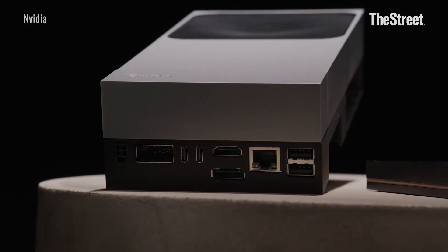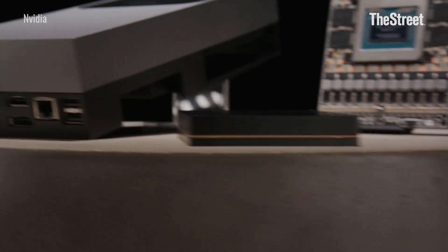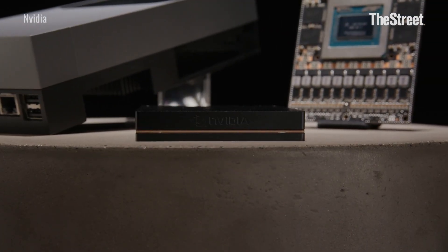NVIDIA is giving robots an upgrade. The chip maker just unveiled its newest robotics module, the Jetson AGX Thor. NVIDIA is calling it a robot brain. The developer kit went on sale Monday for $3,500, with the first shipments heading out next month.